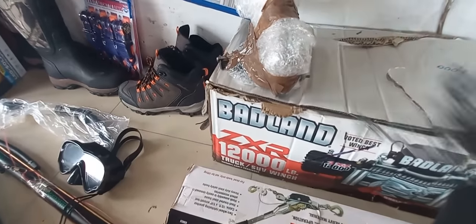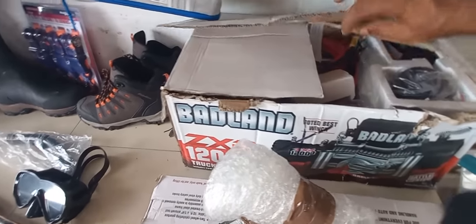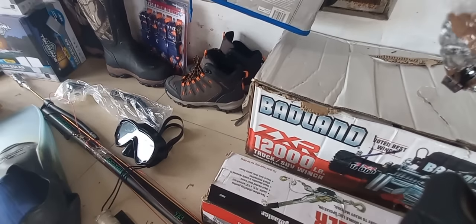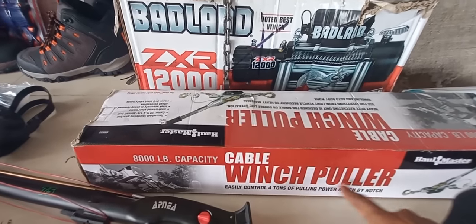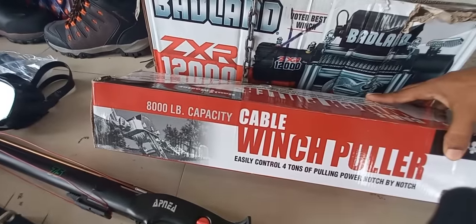Everything inside here — all items are new, never used. Everything is inside the box; it just opened up a bit from shipping. After that, we have this cable winch puller here, 8,000-pound capacity.